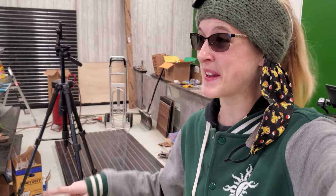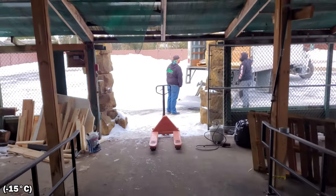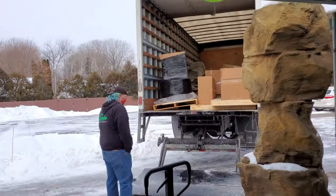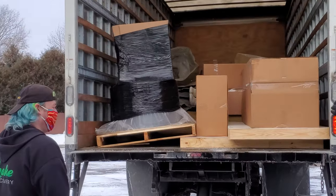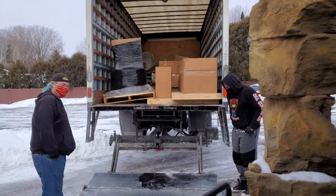Get ready for another big day because today we have our second order of fake rock decor, trees, and more from Universal Rocks - apparently one Penske truck's worth wasn't enough, so we ordered some more. The only problem is it's five degrees outside, unbearably cold. Thankfully our driver is amazing and we're going to get this unloaded together.